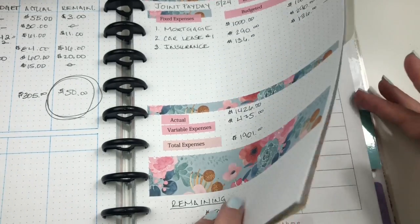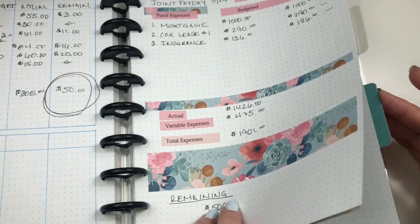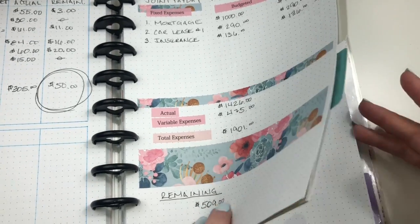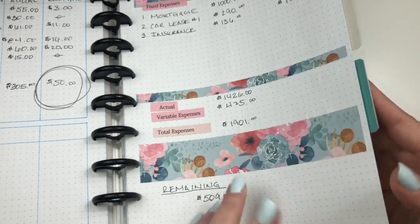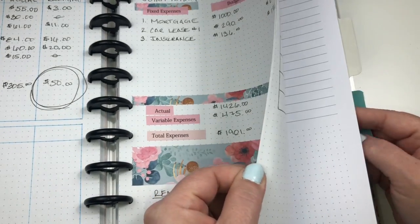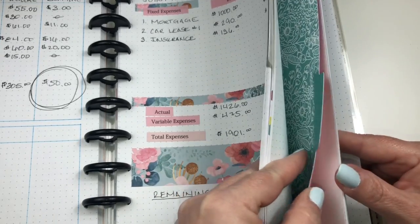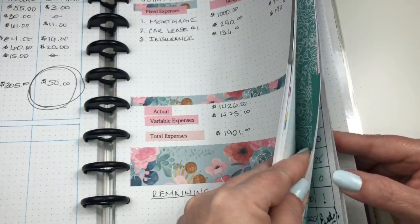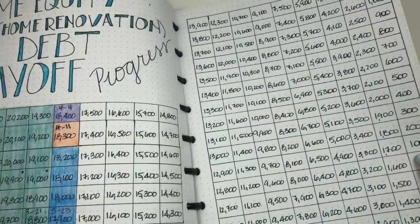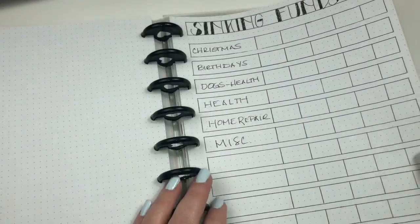I started a little chart for our sinking funds — let me get to it. This notebook has so much stuff in it. I cannot believe how far we are into the year.